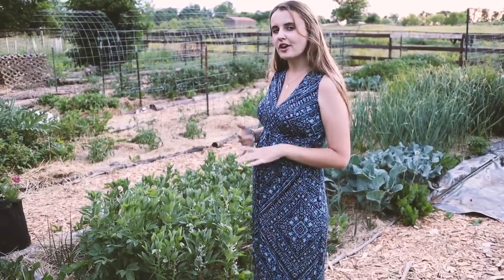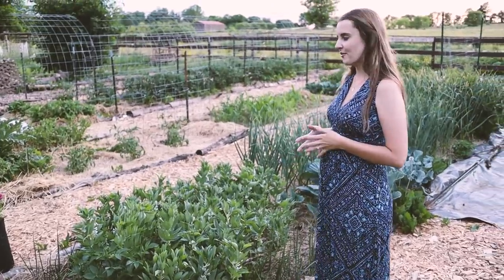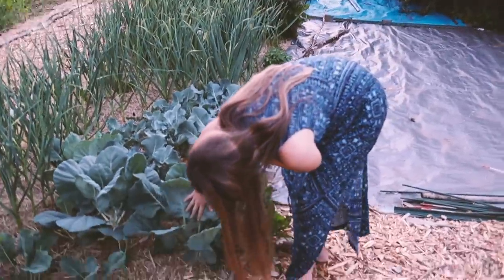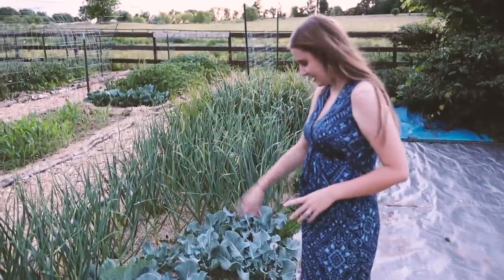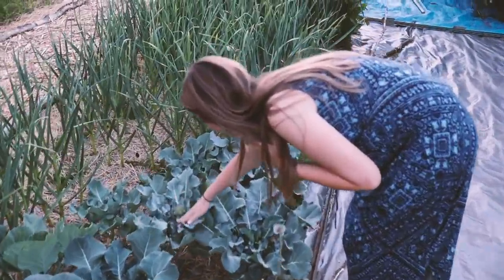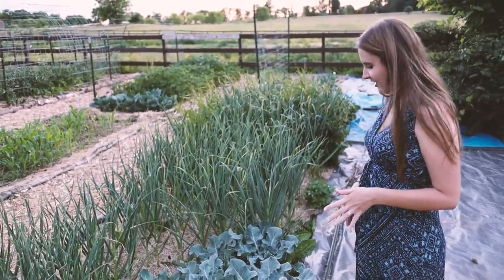The one thing that did suffer a little with the heat is the fava beans — when it gets too hot they drop their flowers, so we'll probably lose some beans. But we do have some beans forming. Then we see what I think is cauliflower, a Brussels sprout, and there's a little broccoli head forming here as well. The brassicas have actually been doing really well.